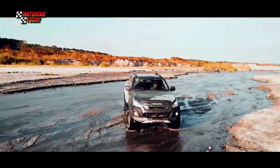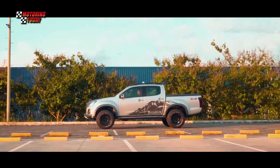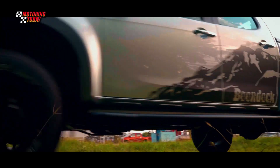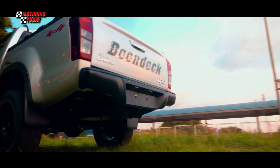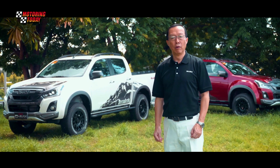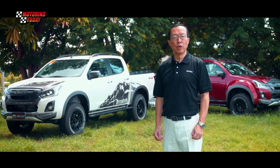This vehicle will give you the confidence on the road so that you can slowly rediscover the joy of driving. The following segment will highlight how, even with all these uncertainties and our adjustment to the new normal, the new Isuzu D-MAX Boondock 4x4 is your perfect vehicle of choice.